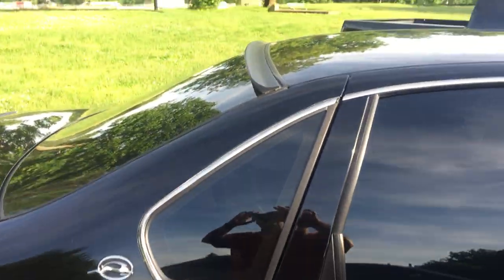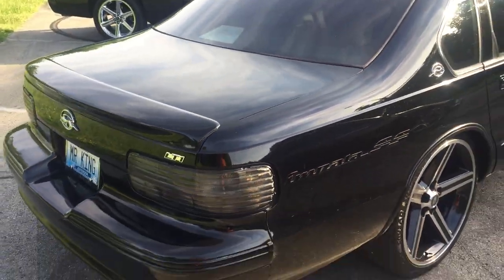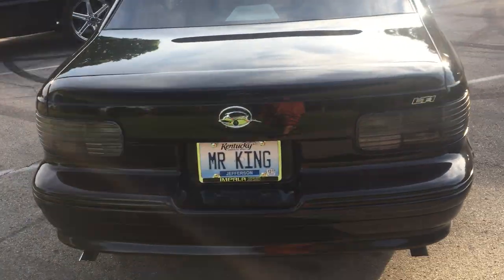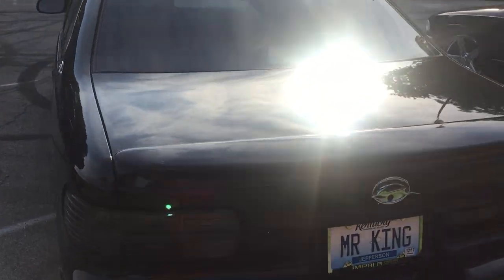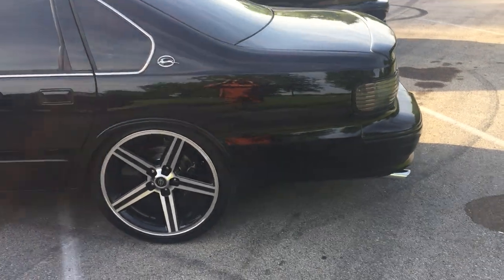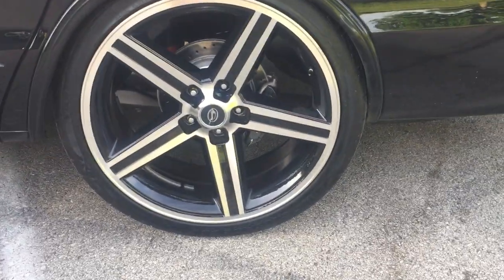Got a little customizing going on, but she turned out pretty good. She's running pretty good, looking pretty good — I can't ask for much more. She gets a lot of looks, she turns a lot of heads. Paranoids me at times, but it's all good.